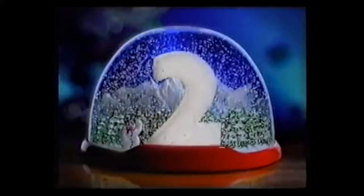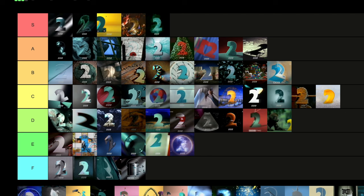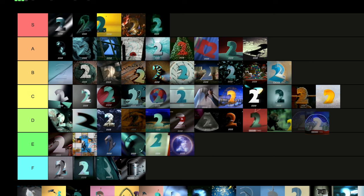Rounding off 1997 with the Christmas ident — the two within the snow globe. It's better than 1996, I'll give you that. But Christmas idents for BBC2, once the corporate logo changed, sort of fell off a little bit. For that reason, it's going in D tier. D tier be loading up with these new ones. And that is 1997.